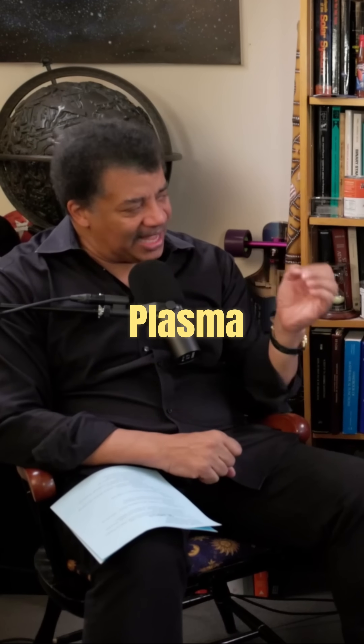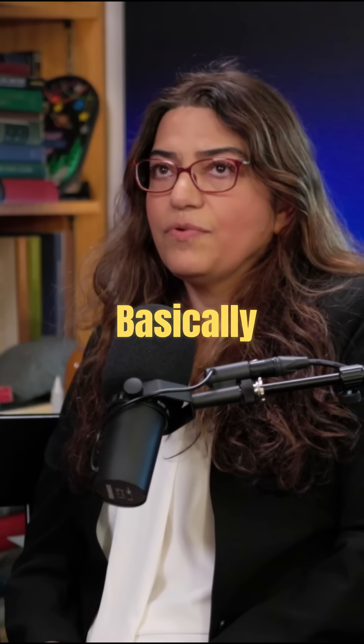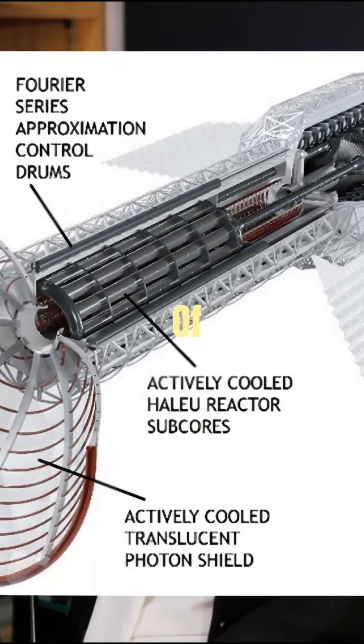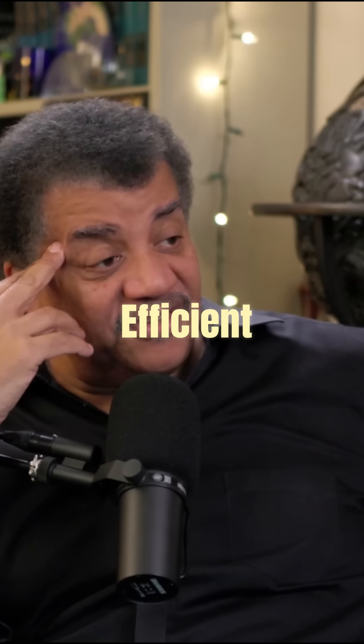Tell me about plasma rockets. Plasma propulsion is basically the next generation of rockets, specifically plasma rockets. And they're highly efficient.